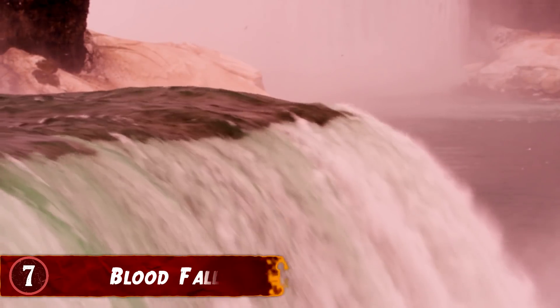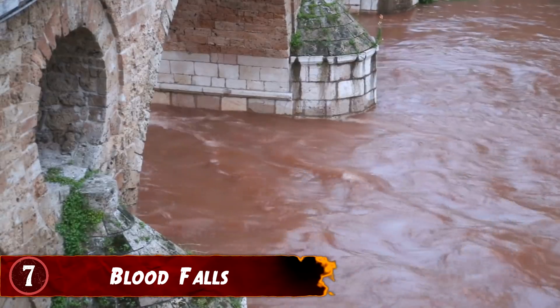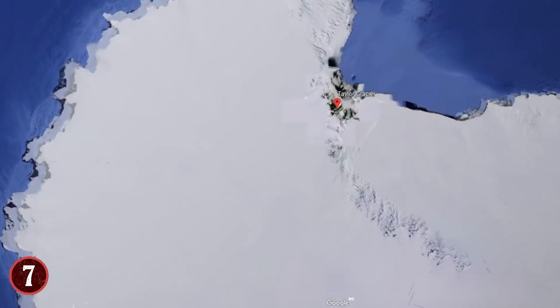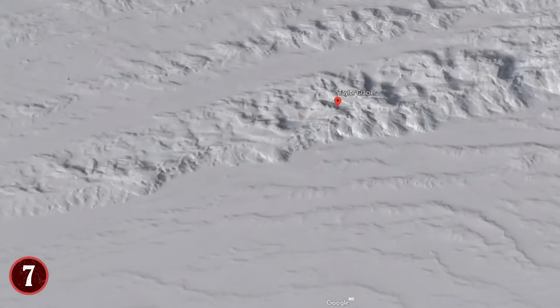Don't worry, it's not actually a waterfall made of blood, but a waterfall coming out of a glacier in Antarctica that flows red, giving it its infamous nickname. The glacier in question is the Taylor Glacier, and the reason for its red coloring is pretty simple in context.